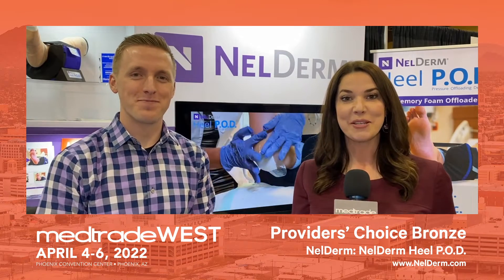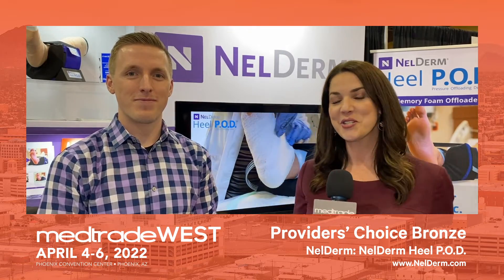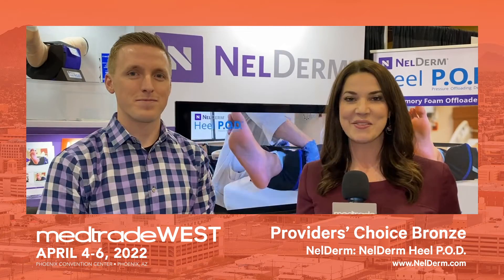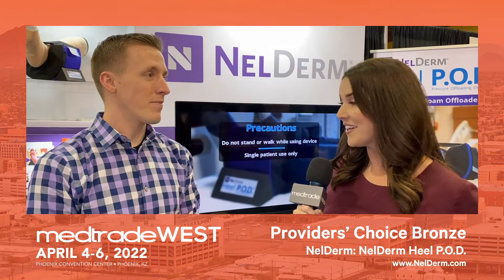Hi, this is Christina Morrison coming to you from MedTrade West in Phoenix, Arizona. I am in the Nell Derm booth, who just won the bronze award for the Provider's Choice Awards, which is sponsored by Home Care Media, because they were in the new product pavilion. I am with Kevin Nelson, who is the co-founder and inventor of the product.